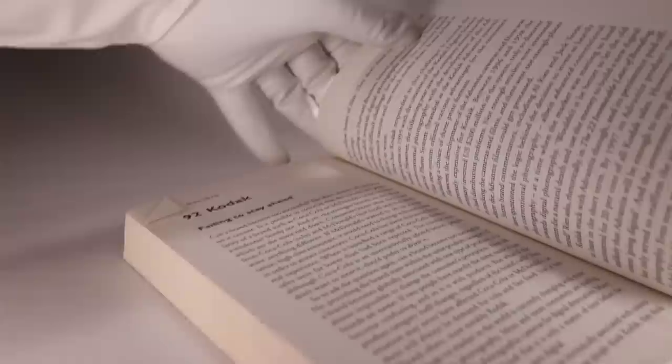One theory is that even though it was user-friendly for consumers, all of that extra work was being put on the photo finishers — not to mention it was expensive. I did find a more official answer in the book Brand Failures by Matt Haig.